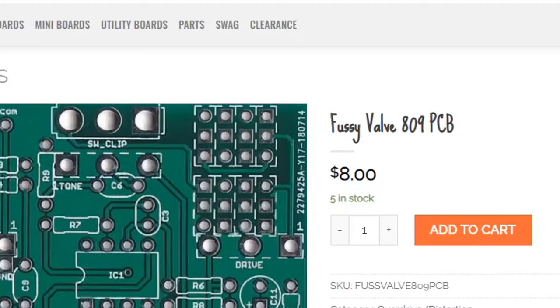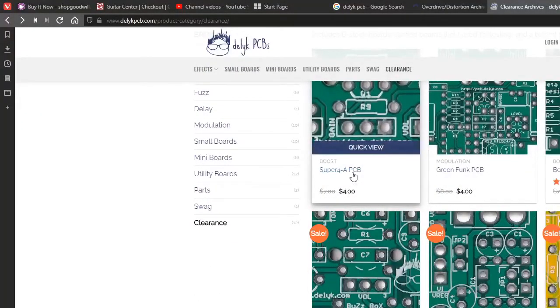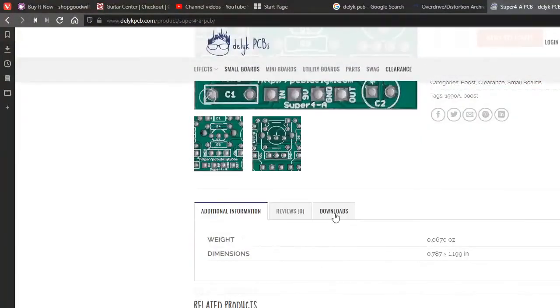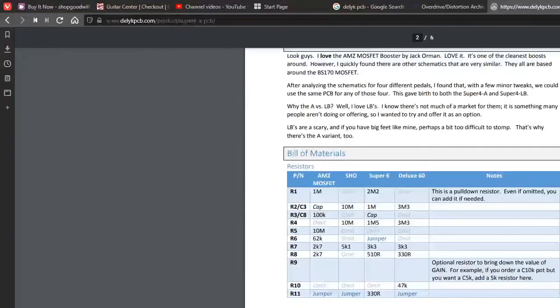I'm just going to get off the horn and spend some time checking out Delic and recommend that you guys do the same — I'll put a link in the description. In their clearance section they've got the Super Four — you can build four different boosts including the unbelievably overpriced $179 to $250 Zvex Super Hard On. You can build that here for four dollars. Pick it up on Tayda — I'm guessing it's not even going to cost you ten dollars for the parts.